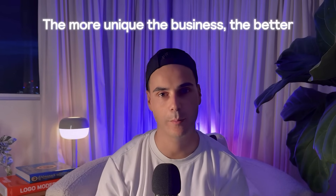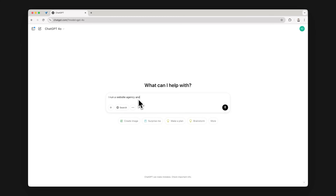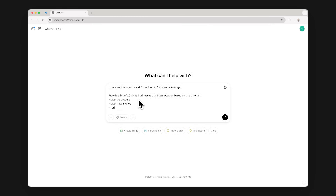First, pick a type of business you want to help. Ideally, the more niche, obscure and unique it is, the less competition you'll face. Need help with a list? Ask ChatGPT.